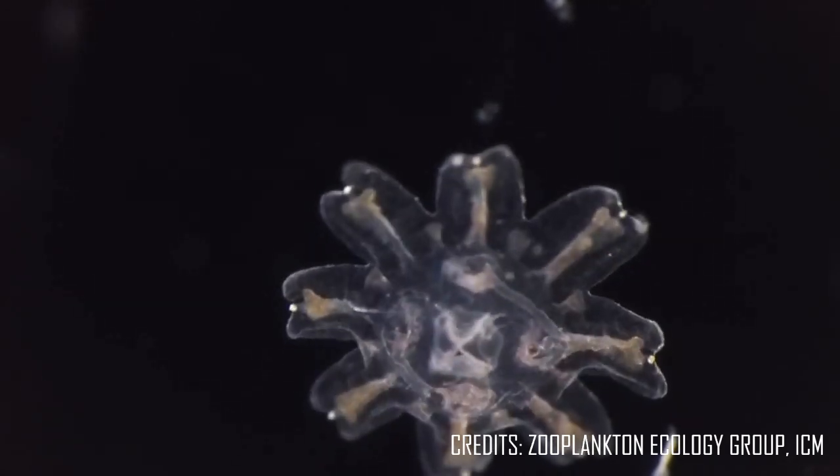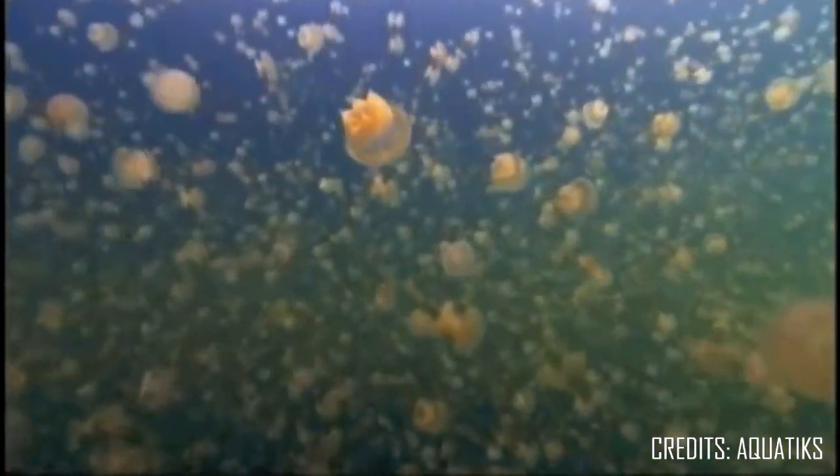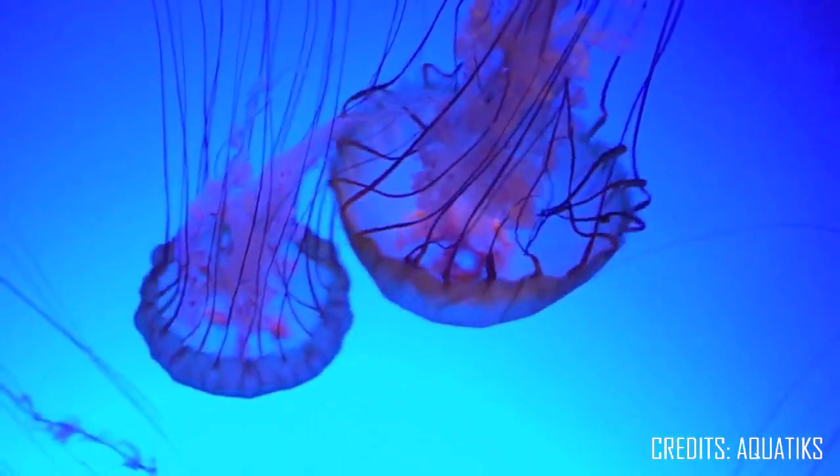Eventually, it grows and develops into a medusa, the form we usually recognize as a jellyfish. Despite all of the time it takes to develop into a medusa, it usually only lives up to about a year.